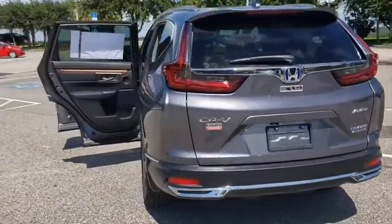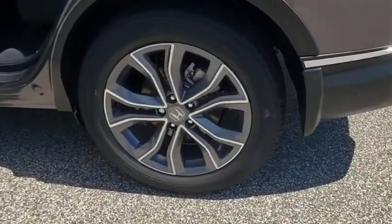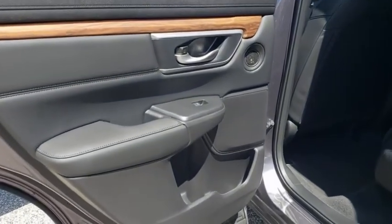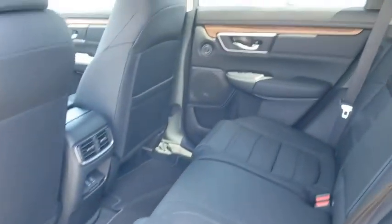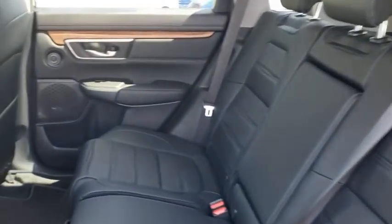Here are some of this vehicle's great options: backup camera, anti-lock braking system, power liftgate, navigation system, steering wheel audio controls, power passenger seat, all-wheel drive, keyless entry, remote engine start, traction control, stability control.